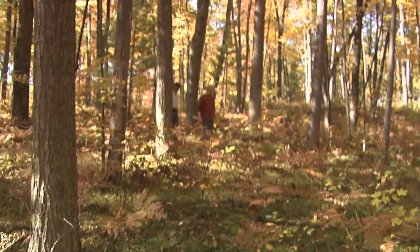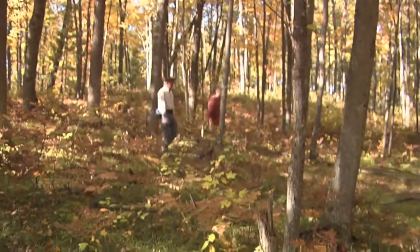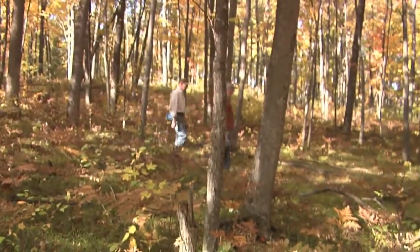We wouldn't be hiking alone and would be joined by Jack Peterson, a local hiker. Jack would be our guide and give us some insight into the trails and their surroundings.